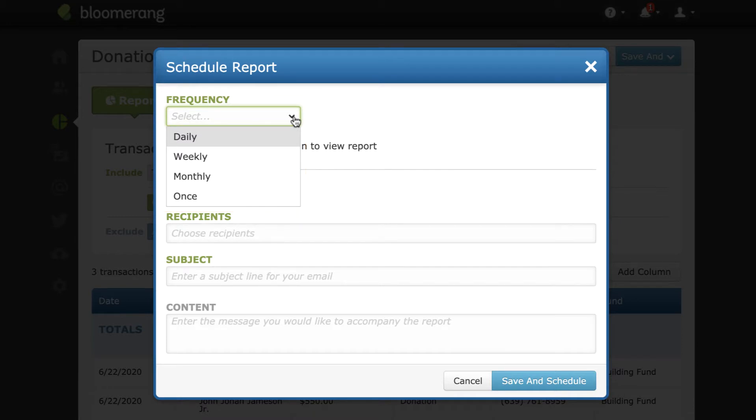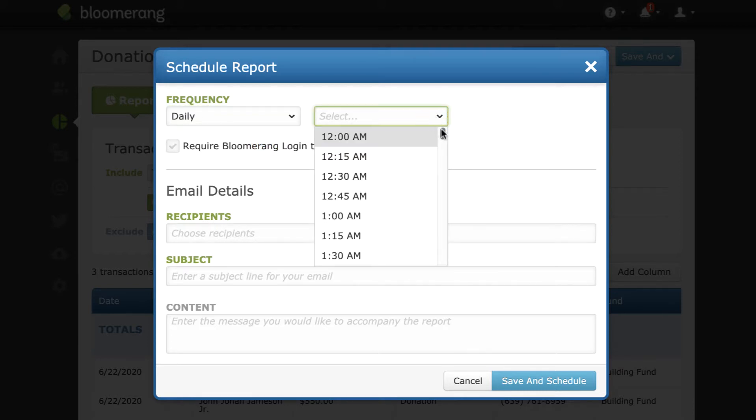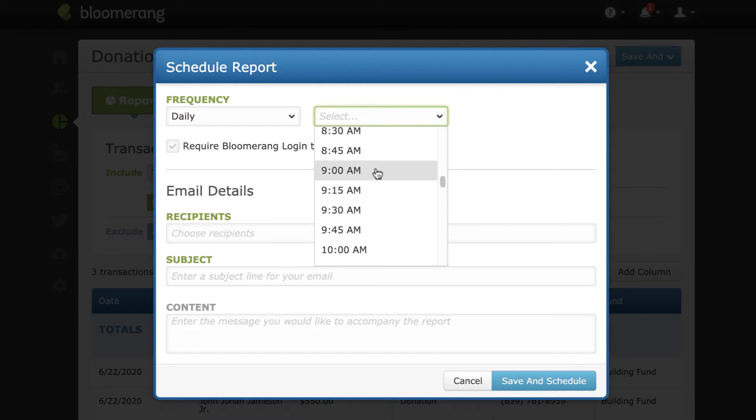Since we want to send these notifications every day, select Daily. Select the time of day you would like the report to be sent. Note that this time is based on your user account's time zone.